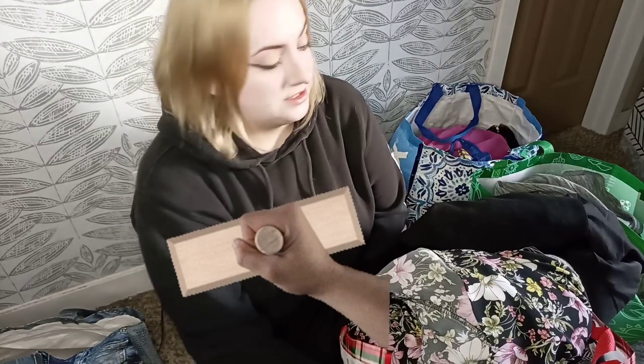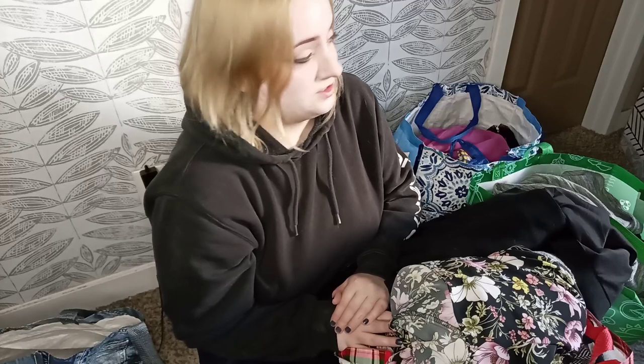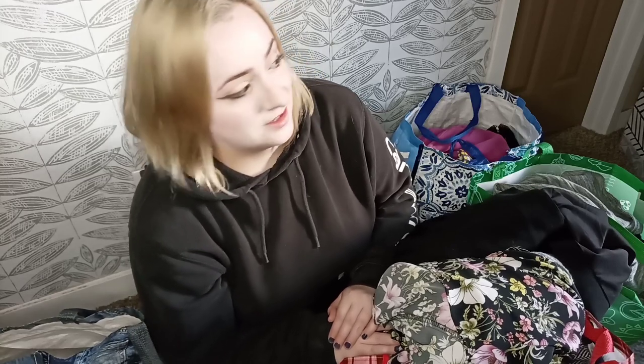I wasn't supposed to have another haul this week, but I went to a small nearby thrift store and they were like, hey, all our clothes are $2. So that happened. And then this morning I went to the bins for an hour and actually found a bunch of magic. So when I told my boyfriend yesterday that a lot of things were going to get put away and I was excited about having less clothing out — that was a lie. So let's go ahead and jump into this haul.